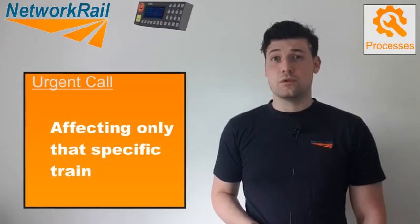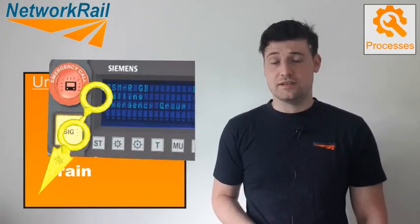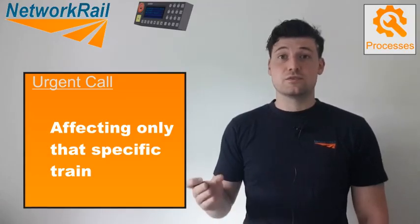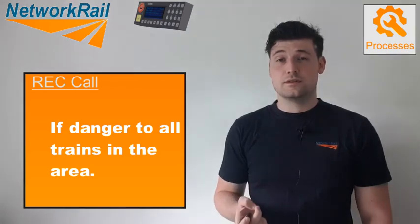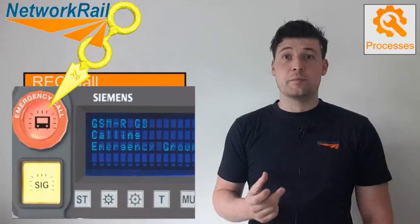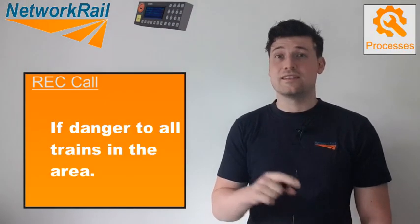The fifth process is an urgent call. This is a point-to-point call the driver will make to the signaller when there is immediate danger to his train only. This call will take priority over any lower-priority calls being made to the signaller in the geographical area — that signaller's existing call will end and the driver will be put through. The sixth process is a wreck call, or railway emergency call. This is when there is grave and immediate danger to all trains in an area. The driver will be put through to the main signaller in charge of the area, and adjacent signallers, route control and all trains in the predefined area will also be contacted.